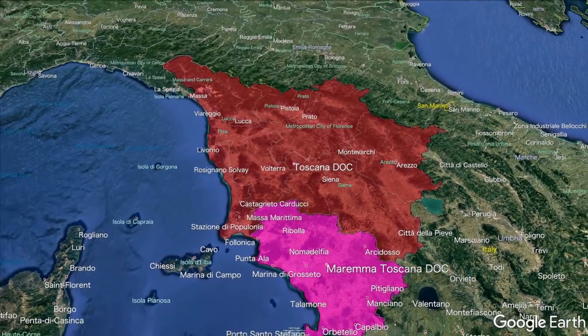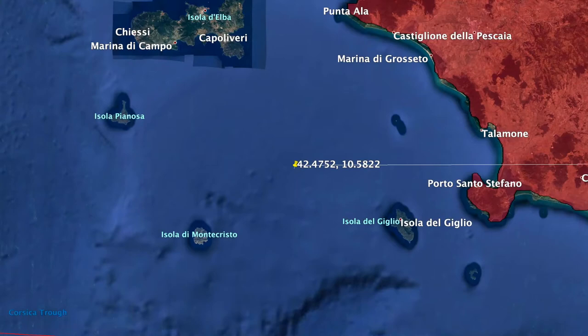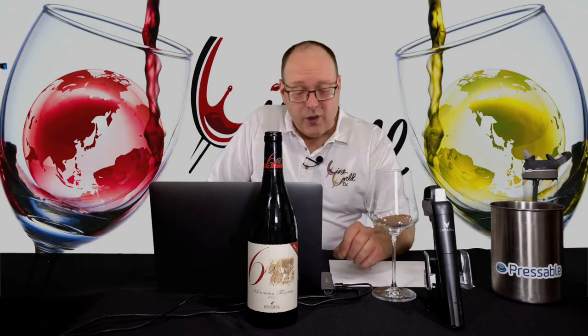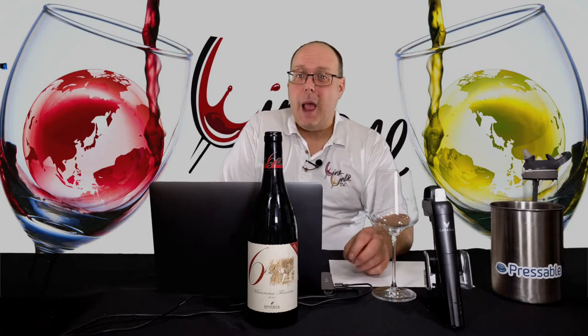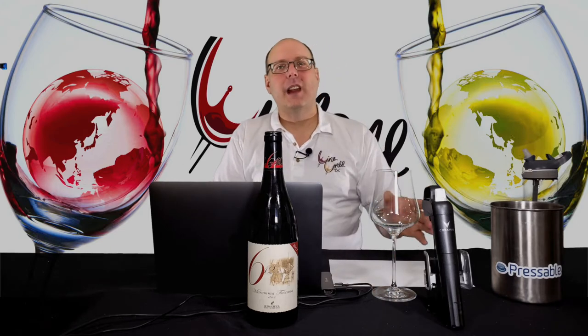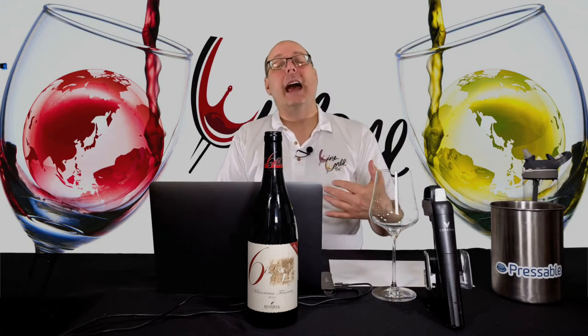I didn't ask either. During all this research, I almost made a very fatal error. Somehow, when I entered the coordinates into Google Earth Pro, Apple Maps, and Google Maps, I kept getting the middle of the Tyrrhenian Sea. I did contact both the importer and the resort about this. The importer was kind enough to correct me. I went back and entered the coordinates again, and sure enough — smack in the middle of the actual property. So thank you, Tony, for saving me from making that error.